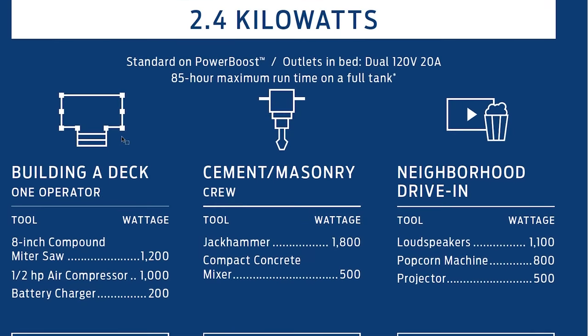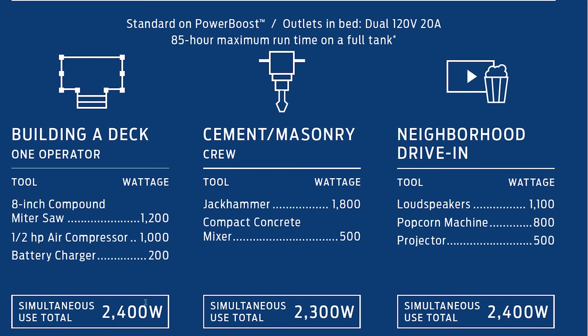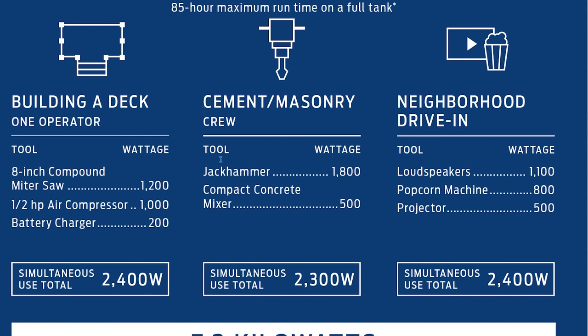So if you're building a deck with one operator — running a compound miter saw, a compressor, and a battery charger — you have 2,400 watts of energy, which is 2.4 kilowatts. There's a cement mixer crew scenario, or if you're using a jackhammer — which is pretty impressive to plug into your truck — plus a compact concrete mixer. And for a neighborhood drive-in, you can run loudspeakers, a popcorn machine, and a projector for a bigger party.